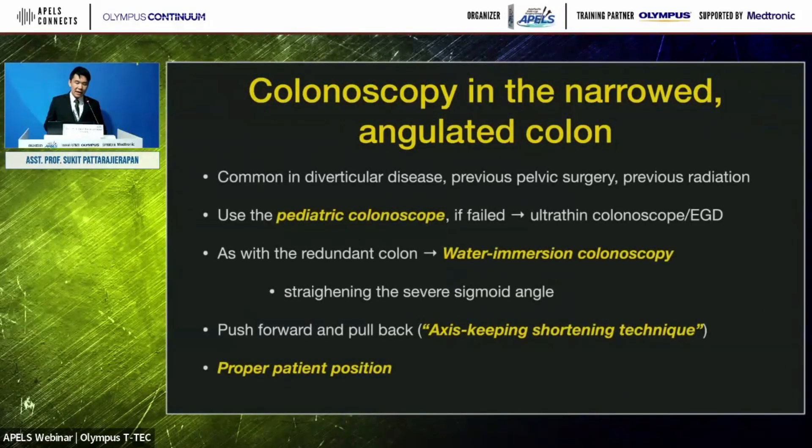For the narrow angulated colon, which is common in diverticular disease, previous pelvic surgery, and previous radiation, you need the pediatric colonoscope. If that fails, use an ultra-thin colonoscope or gastroscope. As with redundant colon, you need water immersion colonoscopy to straighten the sigmoid angle. You should also use the axis-keeping shortening technique proposed by Kudo-sensei, which I will explain shortly, and use the proper patient position.